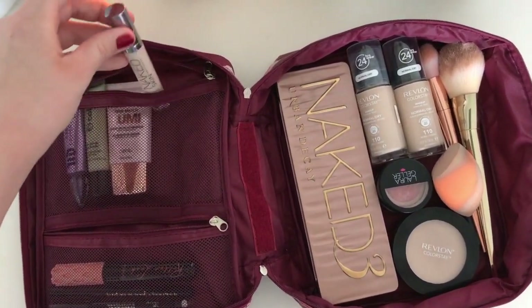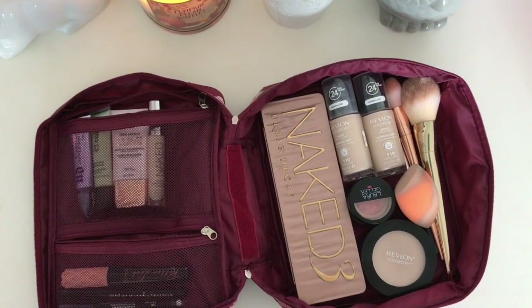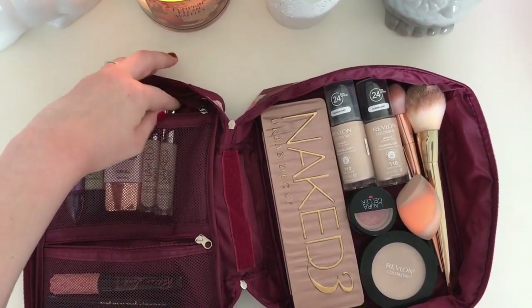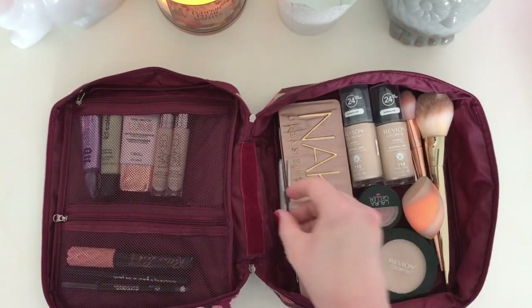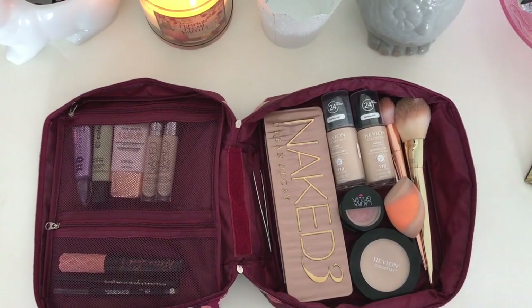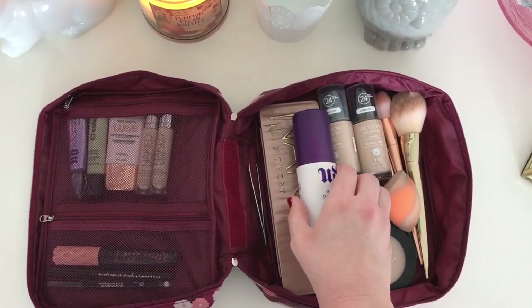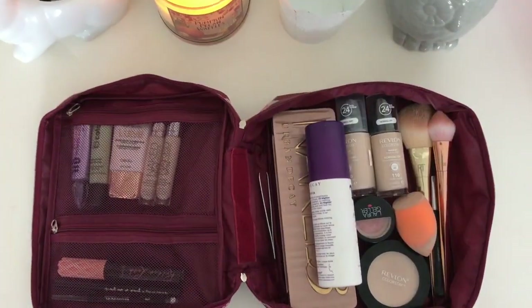My concealers are at the same stage as my foundations — I'm running out of one of them, so I have to pack two to have enough concealer. Then I put in a pair of tweezers because you never know when you're going to need them on vacation. And my Urban Decay All Nighter Setting Spray is my go-to, especially on vacation when you need to look good all the time in the heat.